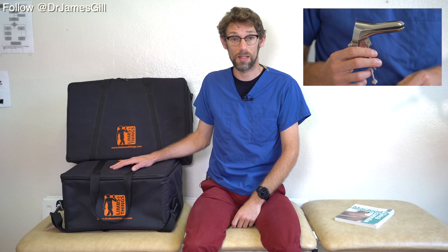So with that in mind, we're going to have a look today at the Limbs and Things female pelvis. We're going to go through some speculum examinations and we're also going to have a look at what abnormalities we might find on the female pelvis. Right, let's get unboxed.